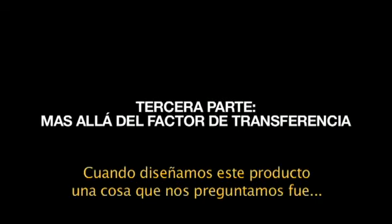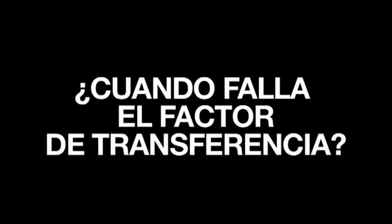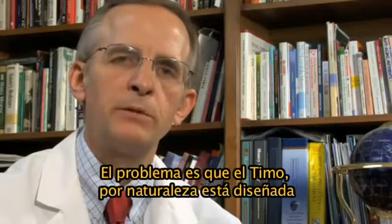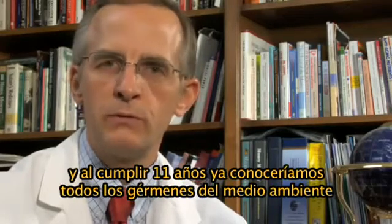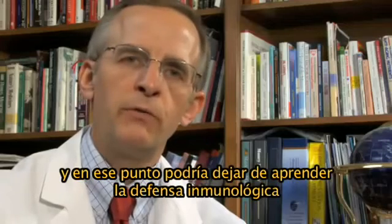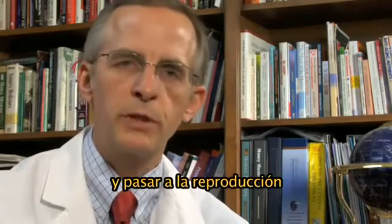When we looked at designing this new product, one of the things we asked ourselves is: when does transfer factor fail? The problem is that the thymus by nature is designed to develop until you reach puberty. Nature understood that we would be staying in one place, and by the time we were 11 we should have known all the germs in our environment — so nature could shift her energy away from immune development and toward reproduction.